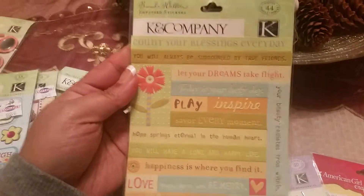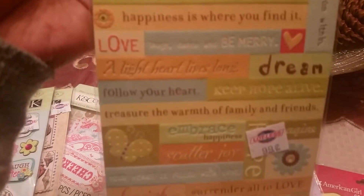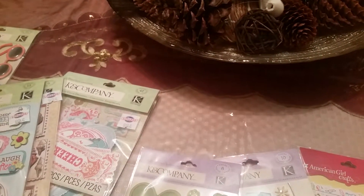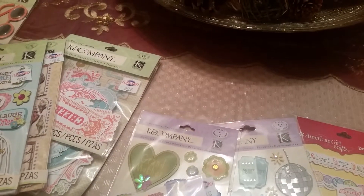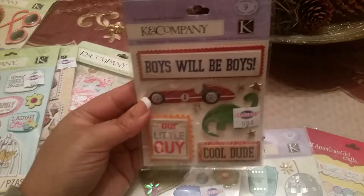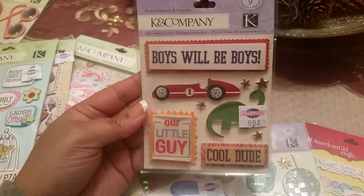Let's start with this one, guys — 44 pieces. I love this. And guys, everything I'm going to show you was 99 cents. I told my mother, 'Are you serious?' They run all the way up to $5 to $6, these stickers. Awesome find. This one is nine pieces — this is from Kay and Company as well.